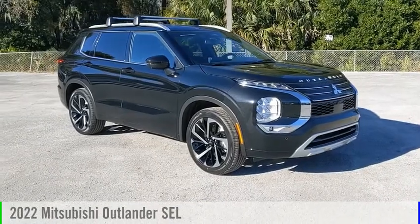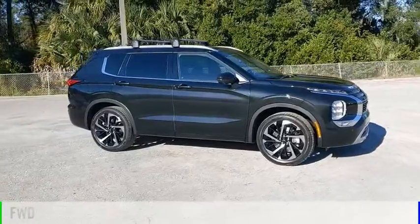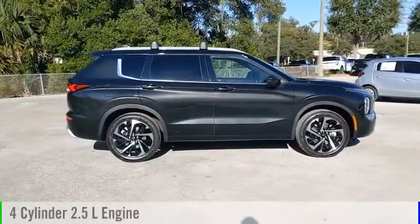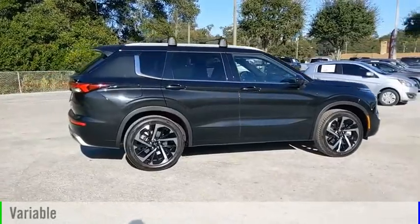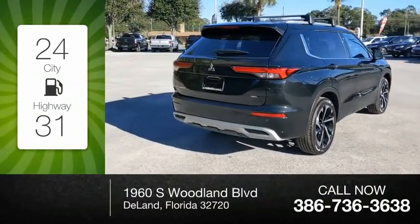We are pleased to show you the 2022 Outlander. This vehicle is powered by a front wheel drive four cylinder 2.5 liter engine and comes with a continuously variable transmission. Great fuel efficiency saves you money by requiring fewer trips to the gas station.